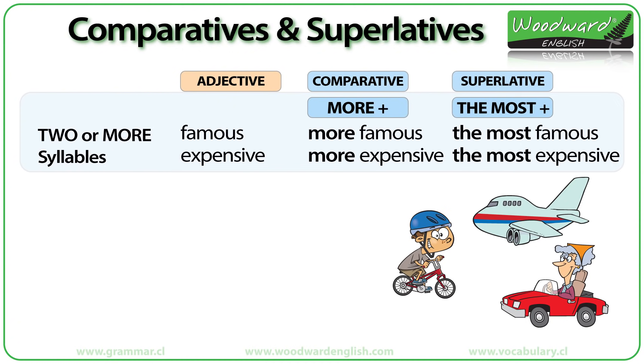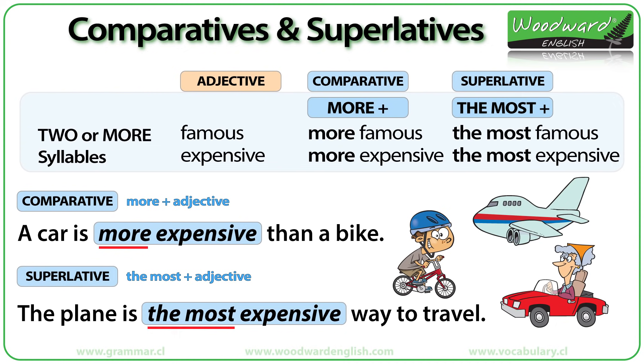Let's compare a bike, a car and a plane as ways of traveling. How can we compare them using the word 'expensive'? A car is more expensive than a bike. The plane is the most expensive way to travel of the three.